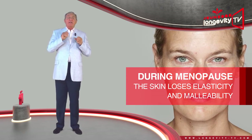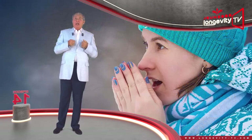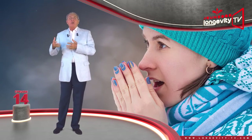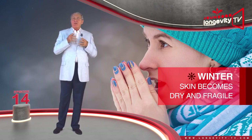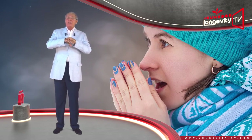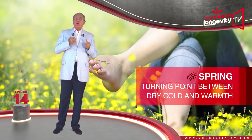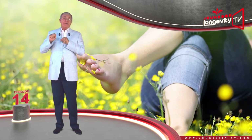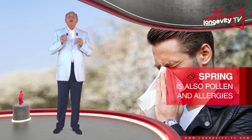The skin also loses some of its elasticity and malleability. The seasons also have an influence on your skin. Winter in particular is a strain — it dehydrates the skin. Falling temperatures reduce the skin's sebum production, making it dry and fragile. The first to suffer in winter is the skin on your hands and face. Spring is a turning point between the dry cold and the warmth of summer. Our skin can breathe and take in the sun, yet spring is also when pollen and allergies appear, which can be a source of irritation.